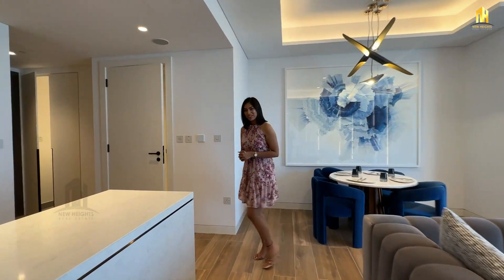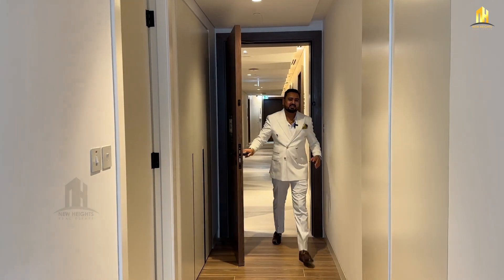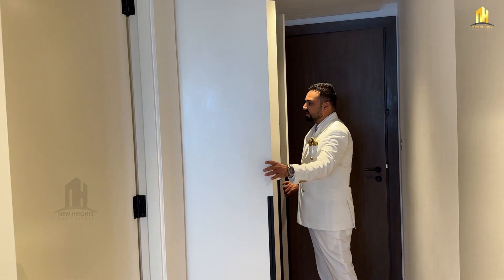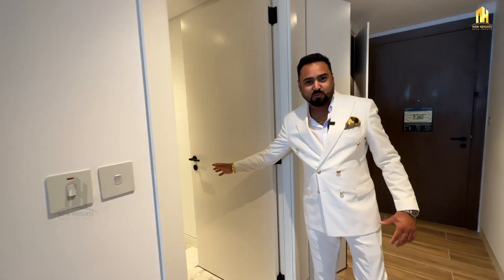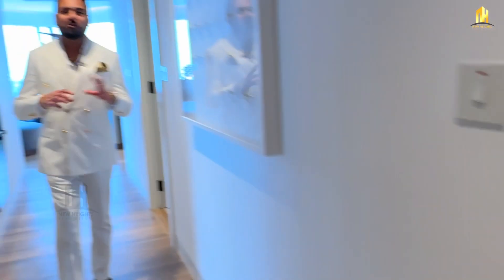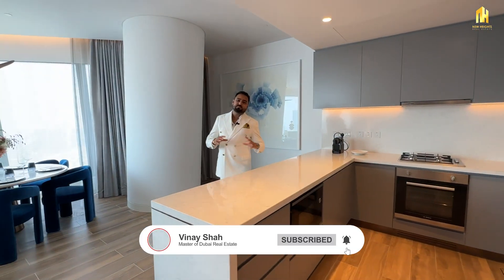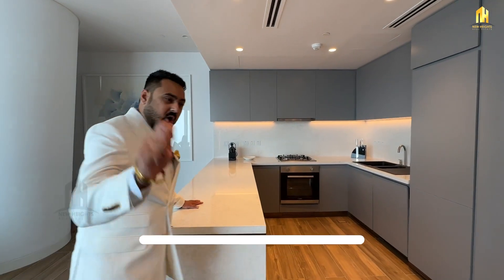Now let me take you to the two-bedroom apartment. As you enter, on your right you have multiple storage space — proper wardrobes for extra clothes or stuff. Right next to this, there's a beautiful powder room for your guests. Moving forward, you have a separate entrance for the bedrooms. There's also a maids' room with an attached bathroom. Moving forward, there's a beautiful open-concept kitchen with beautiful marble, lots of space, and all appliances equipped.